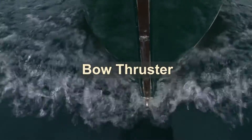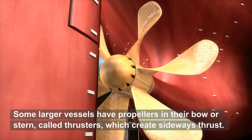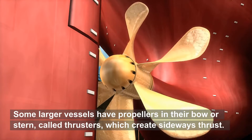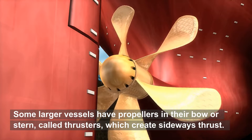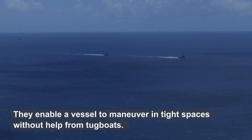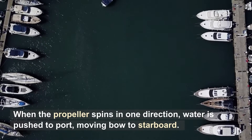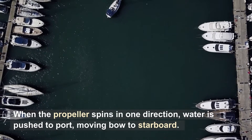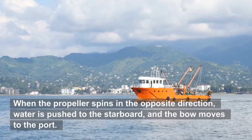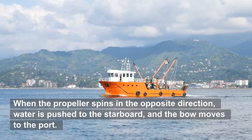Bow Thruster. Some larger vessels have propellers in their bow or stern, called thrusters, which create sideways thrust. They enable a vessel to maneuver in tight spaces without help from tugboats. When the propeller spins in one direction, water is pushed to port, moving the bow to starboard. When the propeller spins in the opposite direction, water is pushed to starboard, and the bow moves to port.